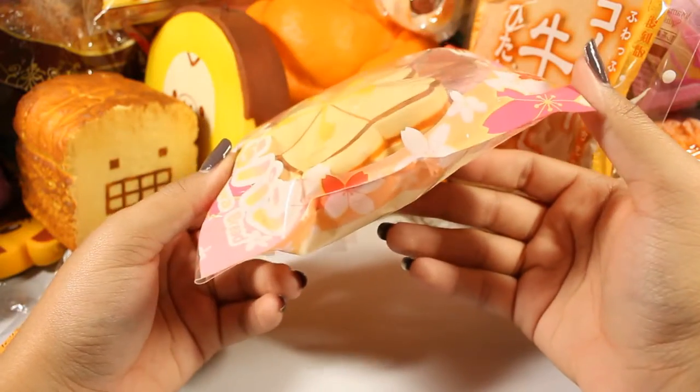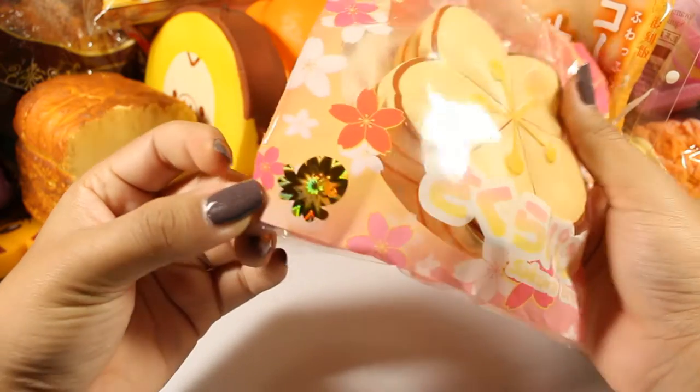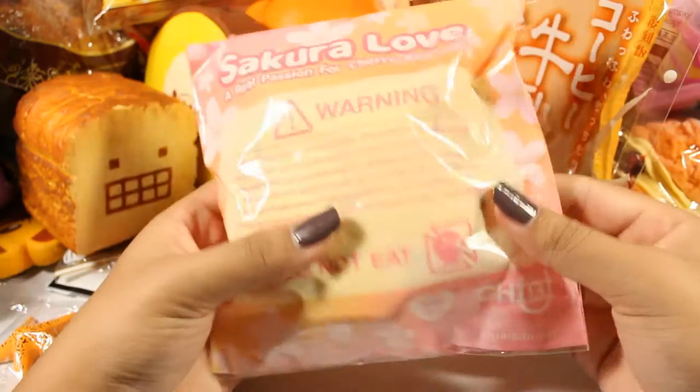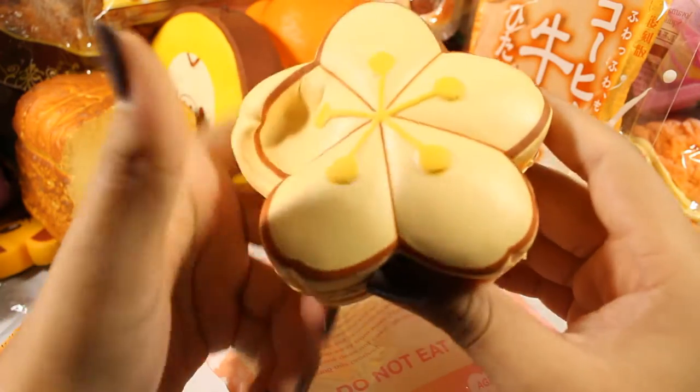Here's a little Chibi Sakura bread — it says bread but they're obviously pancakes. This one smells sweet and also has a little holographic sticker to show it's authentic. Out of its packaging it's very squishy.